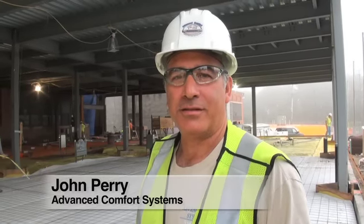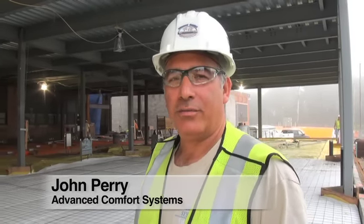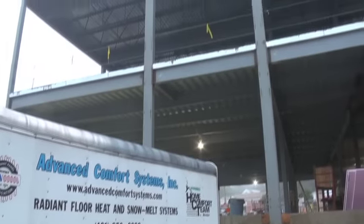I'm John Perry from Advanced Comfort Systems. We're here today at Taiko, installing the radiant heat for the classrooms in the new Innovation Center.